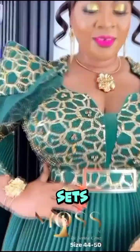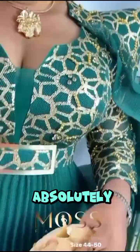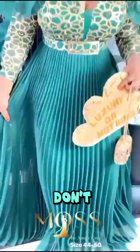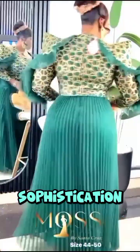What truly sets this gown apart is its ability to make you feel confident, radiant, and absolutely glamorous. When you wear AB Laurels, you don't just wear a dress — you wear confidence, sophistication, and luxury.